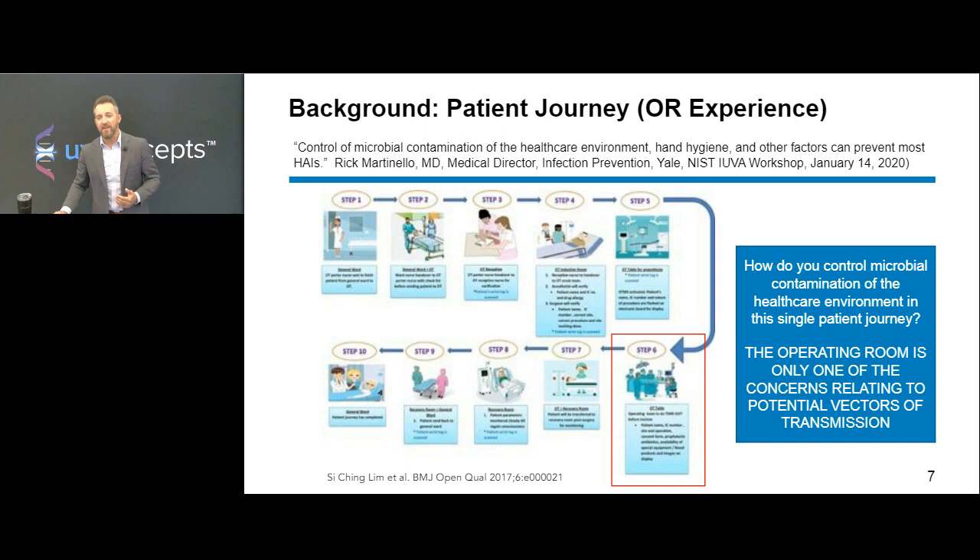Kurtis Donsky is an epidemiologist from the VA in Cleveland who has published a lot on surface contamination. He makes it pretty clear: there's considerable evidence that portable medical equipment and shared devices may contribute to pathogen transmission. I don't think that is new news to people who are part of this presentation, but let's look at additional evidence.